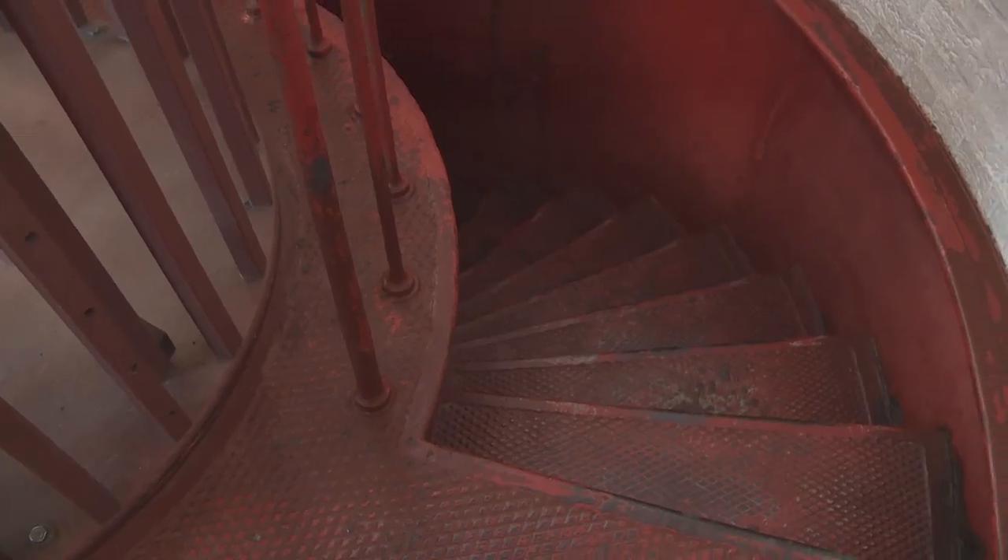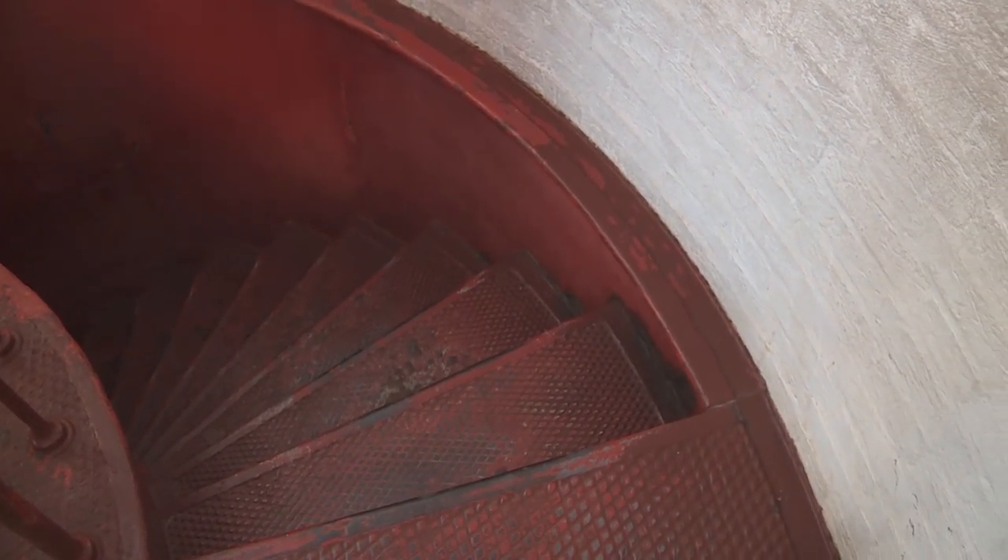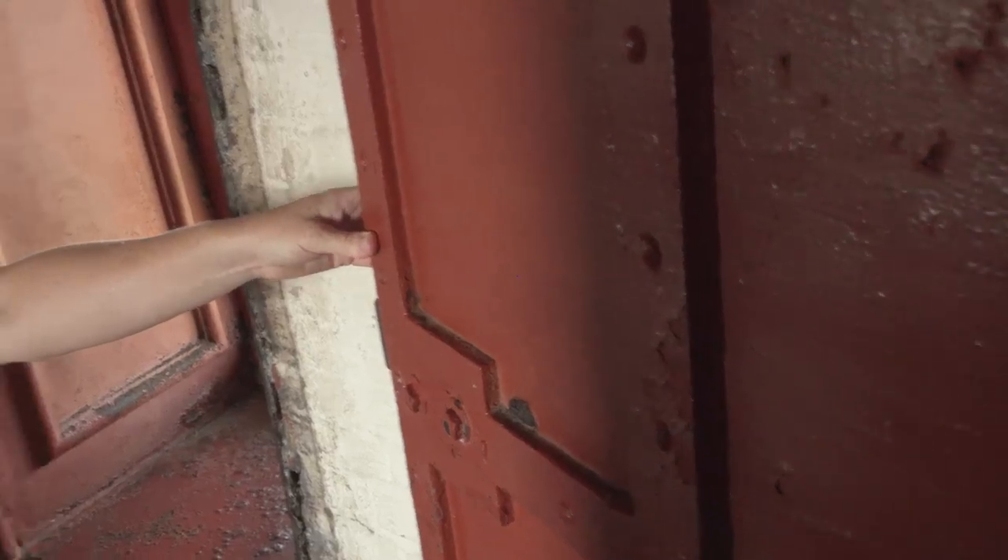The final staircase is a little bit different — there are no handrails, and there's a door that leads out to the balcony. This door was used on really gusty days or during storms so the lighthouse keepers could close it, preventing gusts from coming up through the lighthouse and blowing out the oil lamp.